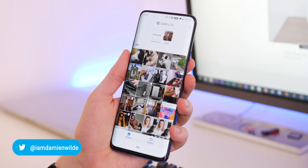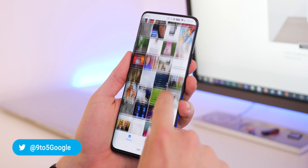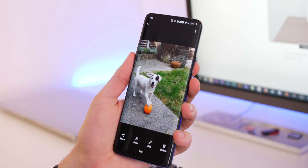At under 10 meg, Gallery Go is way smaller than Google Photos, and with good reason because this is stripped back pretty substantially. The interface is much more streamlined and easy to navigate, as it has been designed with first-time smartphone owners in mind.